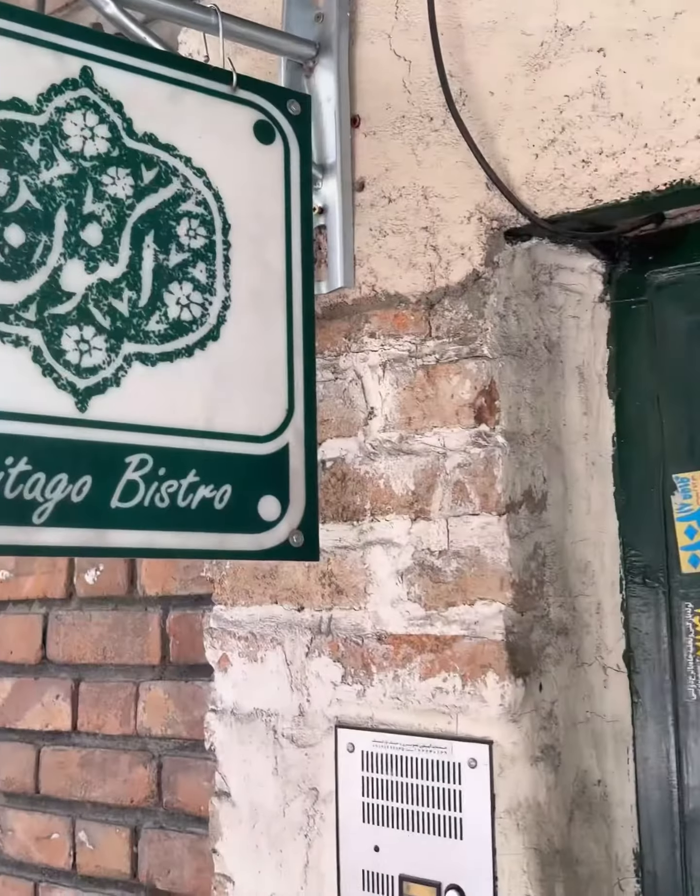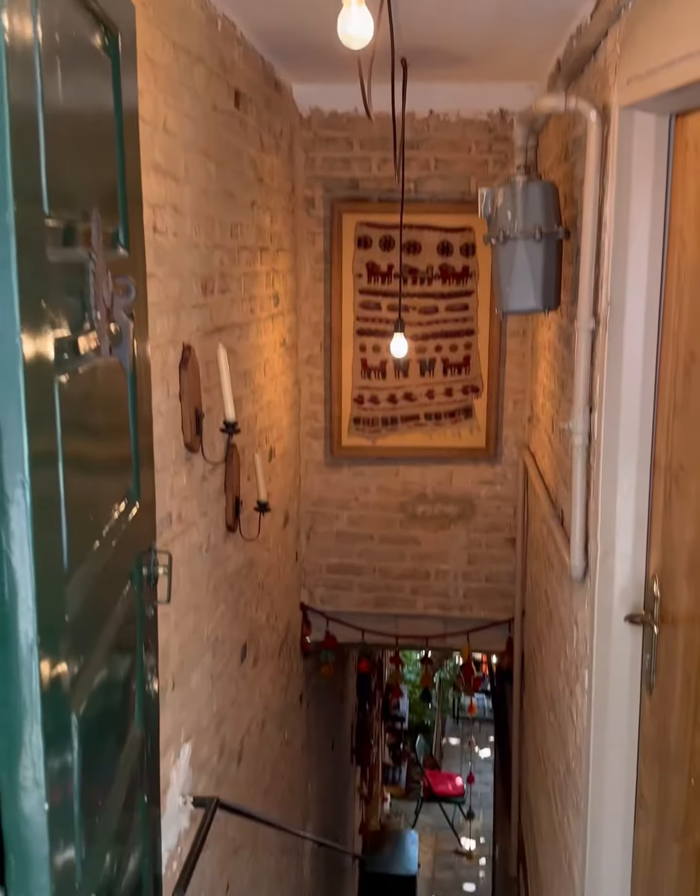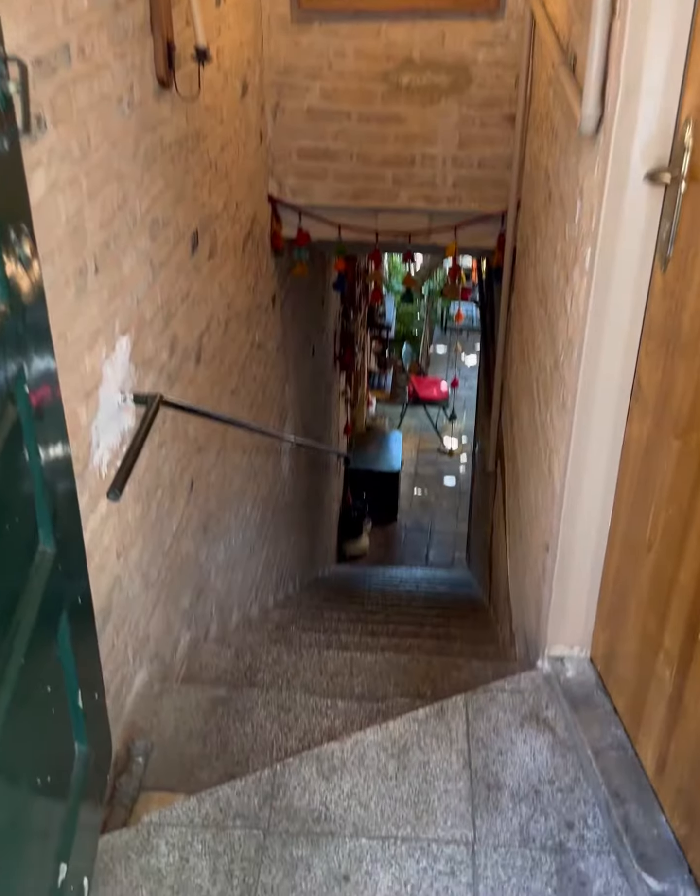Today I'm bringing you to a special place right behind the famous Evin Prison in Tehran, where we have a converted old villa into a family-run, home-cooked restaurant. You come down the stairs and you literally enter into an open space which in the past would have been their terrace.